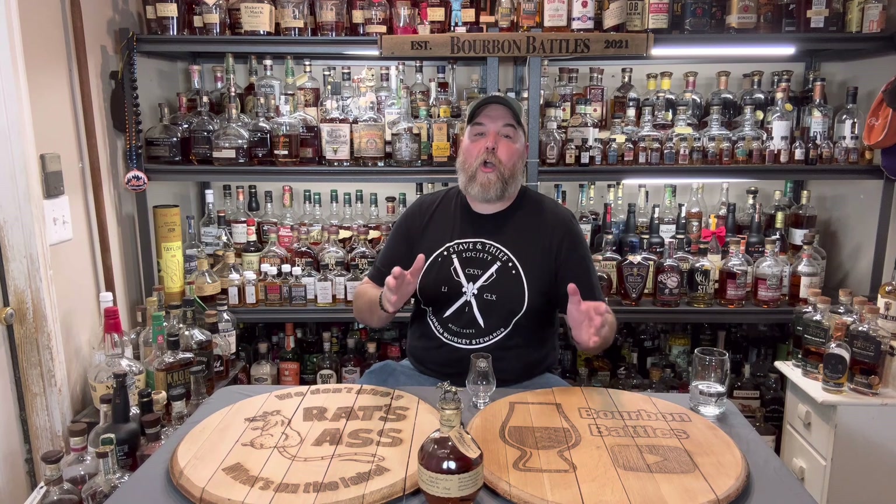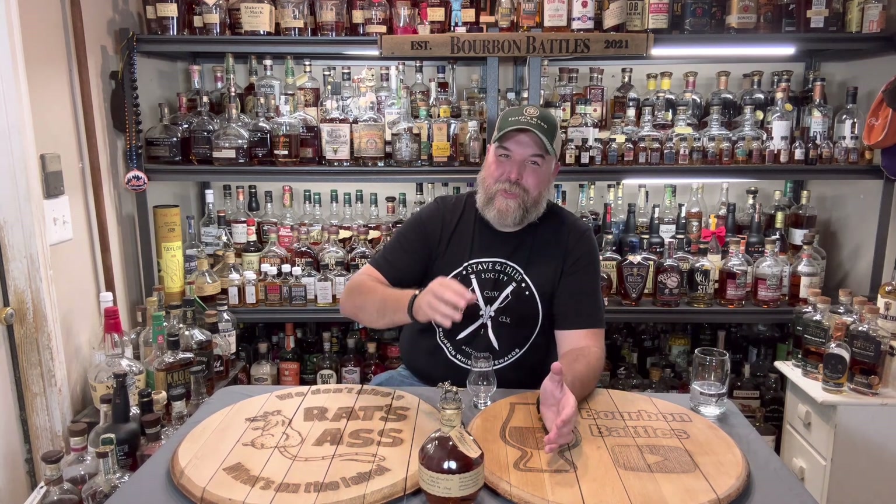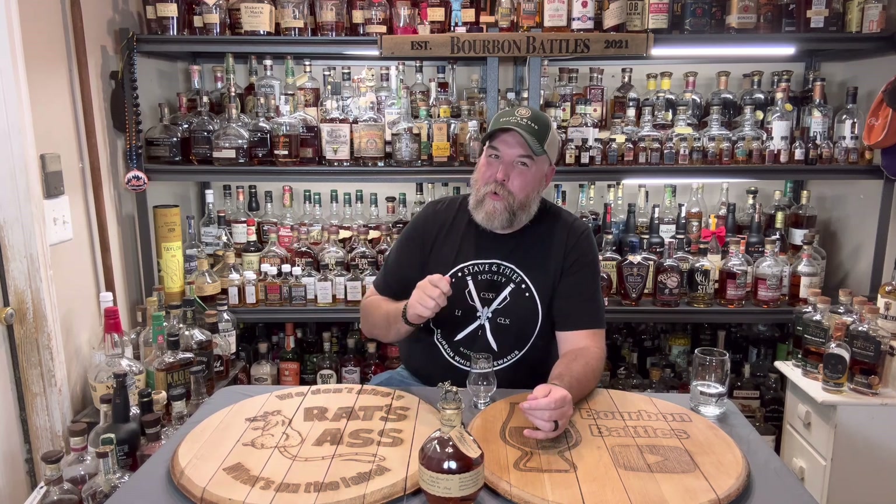The first thing I want to talk about is what we're going to show you today — alternatives to the Blanton's — is not what we think is better than Blanton's, although some of these I do believe are better than Blanton's. We want to show you single barrels that are fairly easy to get, that aren't going to break the bank, that are just as good and a good alternative for this stuff you can't find.